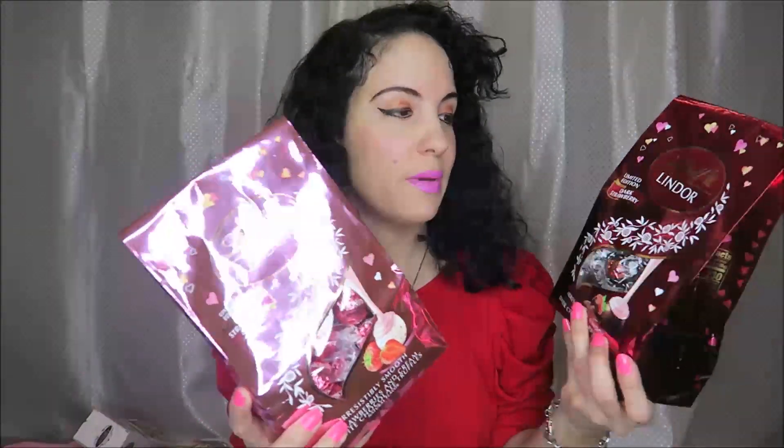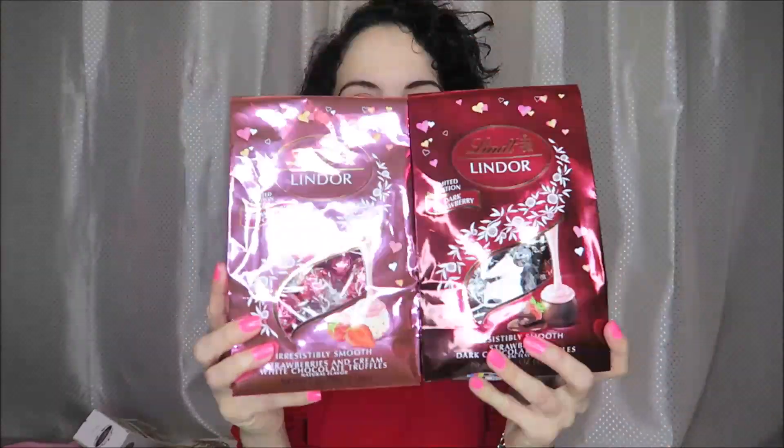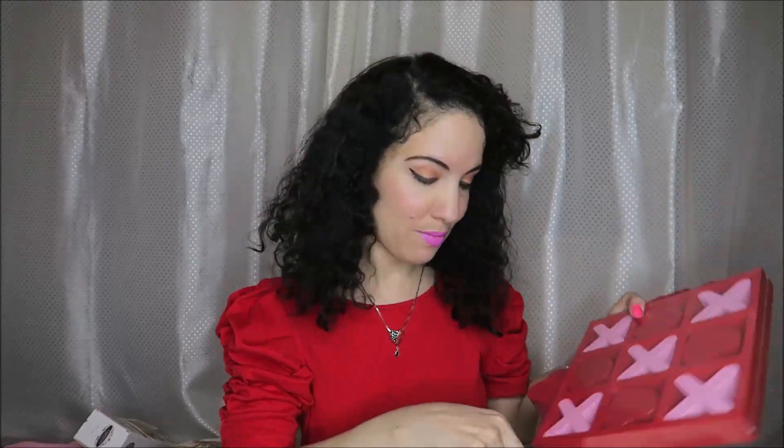At Walmart we picked up the strawberries and cream and dark strawberry from Lindt. Vaughn is definitely a huge fan of those. They also had a tic-tac-toe set — cute for display and you can actually use it. It has wood-look pieces for the game.